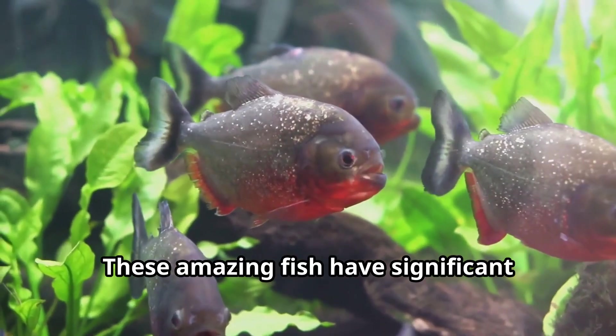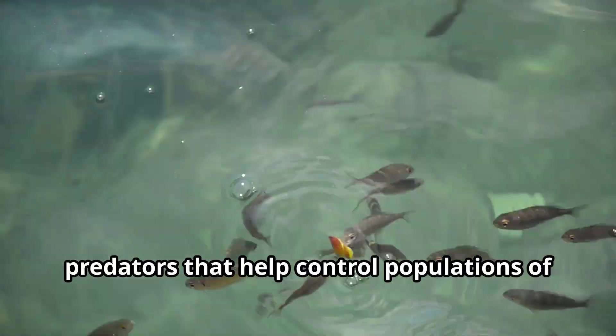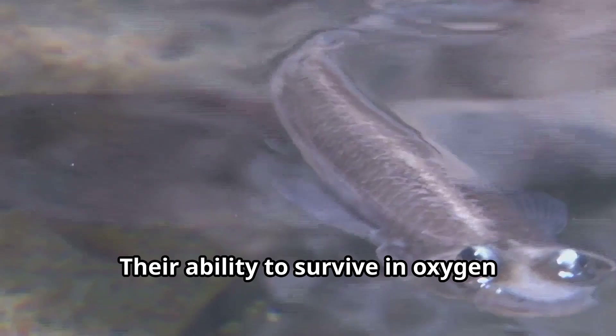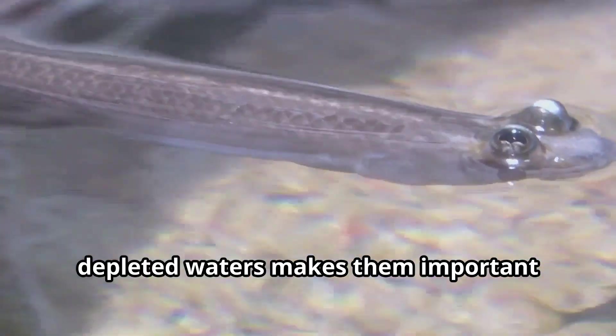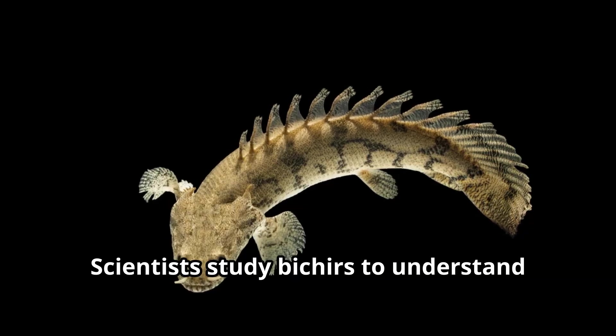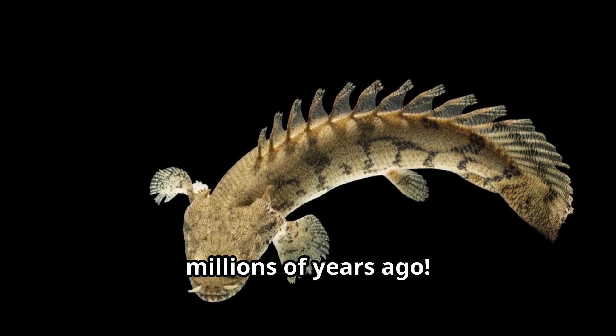These amazing fish have significant ecological importance as mid-level predators that help control populations of smaller fish and insects. Their ability to survive in oxygen-depleted waters makes them important species for understanding adaptation and evolution. Scientists study Bichirs to understand how fish first began to move on to land millions of years ago.